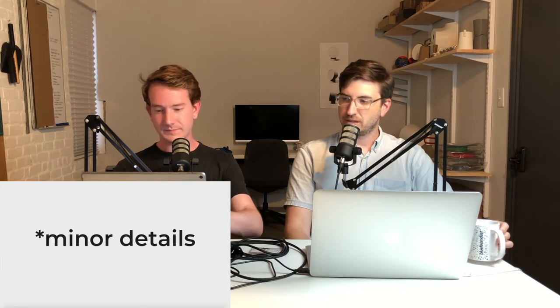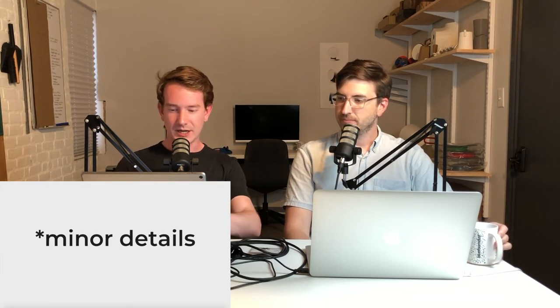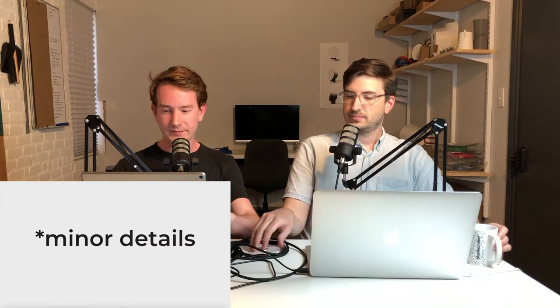Thank you so much, guys — we really appreciate the support. Get a pin at minordetailspodcast.com.